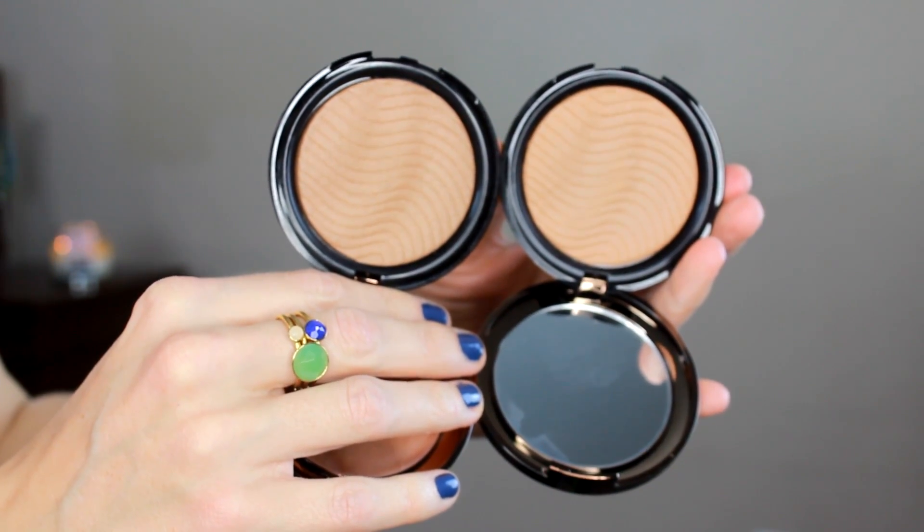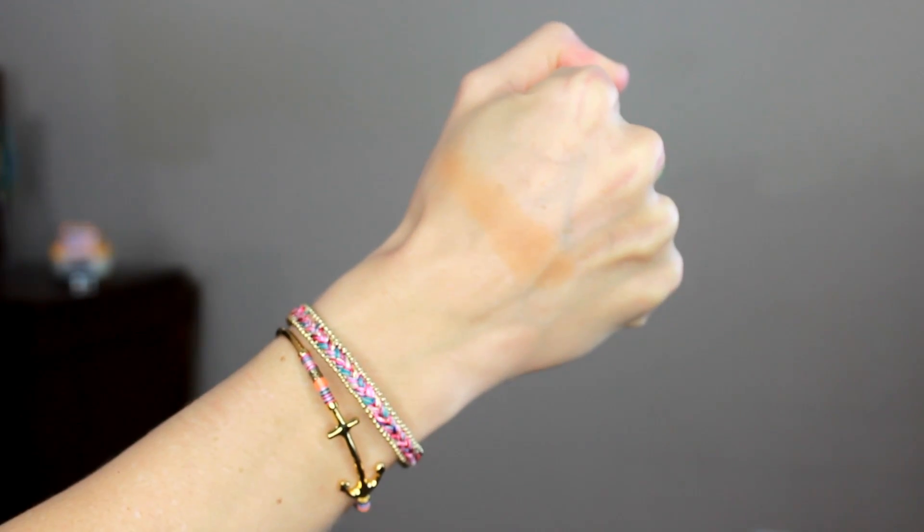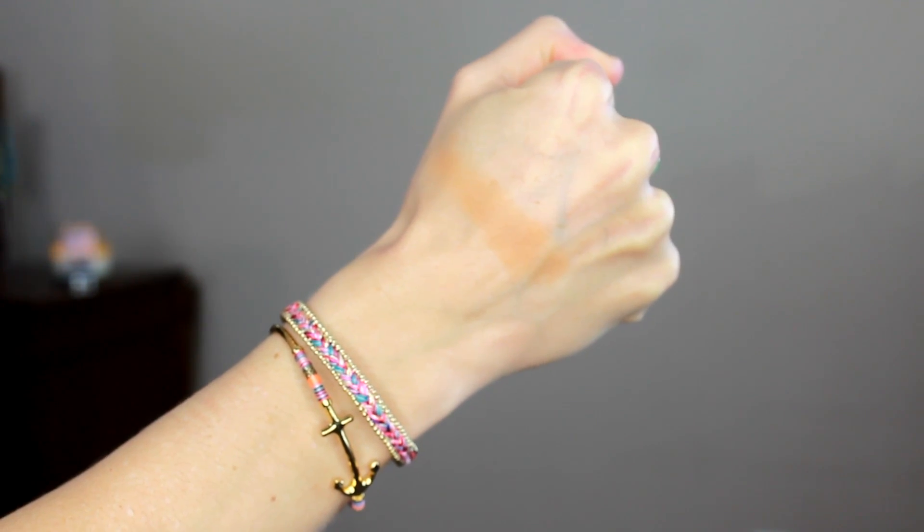Makeup Forever came out with these new Pro Bronze Fusion Bronzers. I got two — one is illuminating and one is matte. I got 10M which is the matte and 15I which is the illuminating. It has the same packaging as their normal bronzer. What's interesting is it has this weighty pattern. The 10M is more of a yellow-based bronzer and it's completely matte.